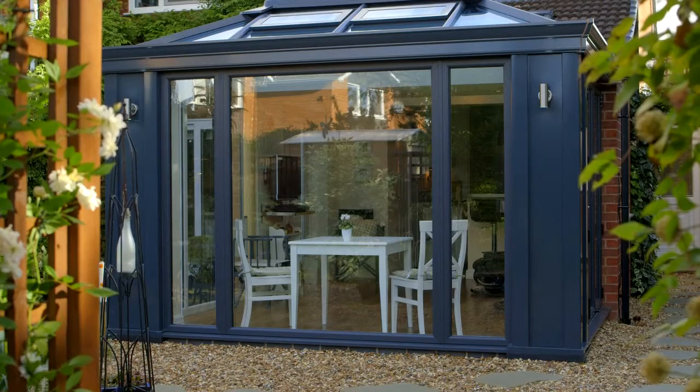Do you think the Loggia fits in with the existing house? Oh without doubt, no question about that. We gave it a lot of thought — we'd been looking for two years, and once we decided to go down this route and spoken to the retailer, we decided this is the way to go. They've been very helpful from beginning to end.